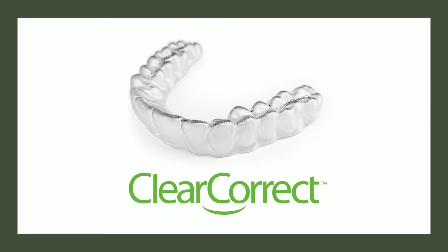The aligners are very comfortable, they're removable, and we can make them affordable. They're very easy to wear. With these aligners, we can help you achieve the smile you've always dreamed of, because you deserve it.